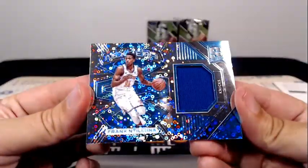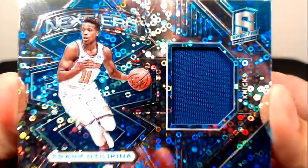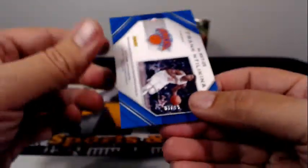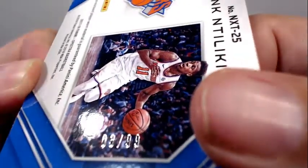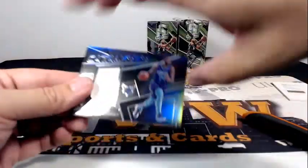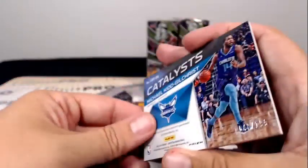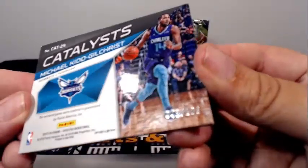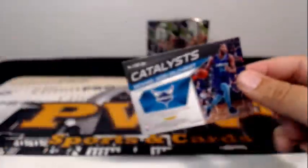Next up is Frank — Next Era — for the Knicks, numbered 3 out of 99. For the Knicks, that's Christopher D. Then for the Hornets, it's Catalyst Michael Kidd-Gilchrist with the single-color swatch going out to Charlotte. Chris J., numbered 48 out of 199. That does it for box two.